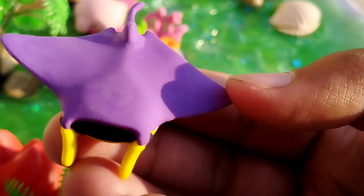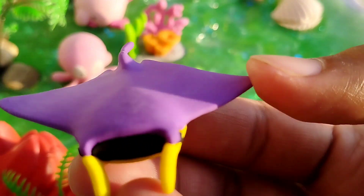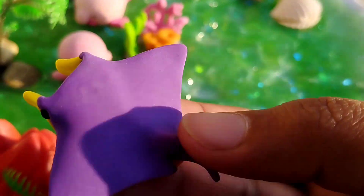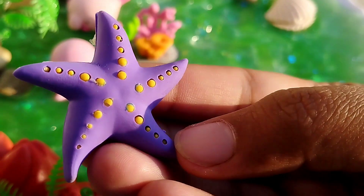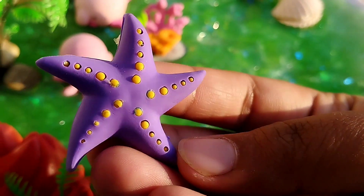The next sea animal is a meteoroid. The next one is a starfish. This is a starfish.